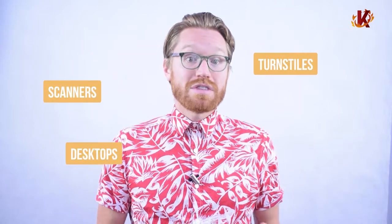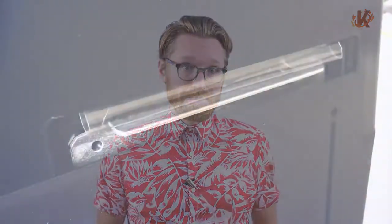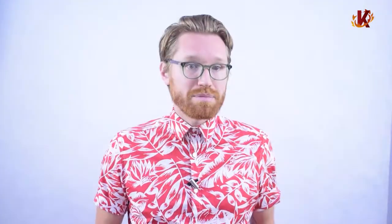Turnstiles keep track of each entry, and scanners can be mounted for self-scanning or handheld for your staff to manually scan each. Other hardware options include the POS machines themselves, typically desktop or tablet points of sale. Corona's software integrates with many pieces of hardware so that our customers have more choice in their POS hardware. For the tickets themselves, Corona works closely with plastic printers to print gift cards, tickets, menus, wristbands, and much more, making it easier for your business.